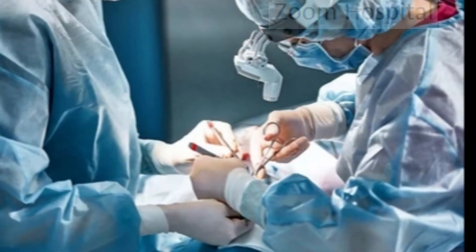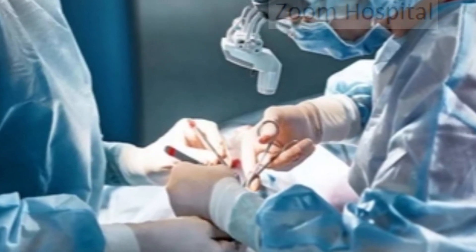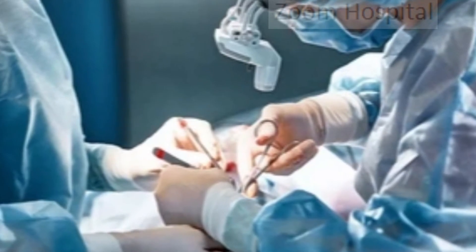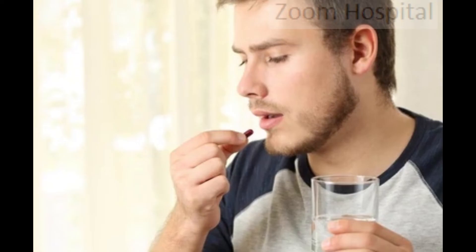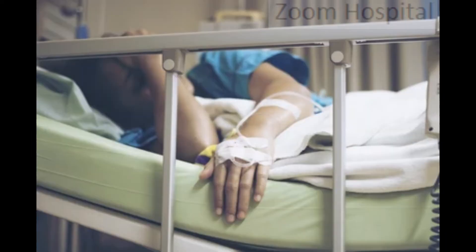Surgery may be needed if you develop life-threatening complications of typhoid fever, such as internal bleeding or a section of your digestive system got perforated. This is a very serious life-threatening complication, but it is very rare in people who started treatment early with antibiotics. Most people respond well to hospital treatment and improve within 3–5 days, but it may be several weeks until you're well enough to leave hospital.